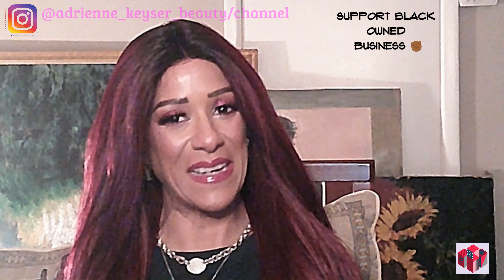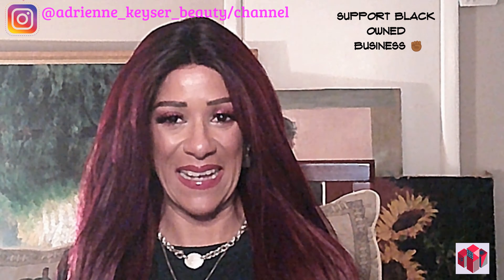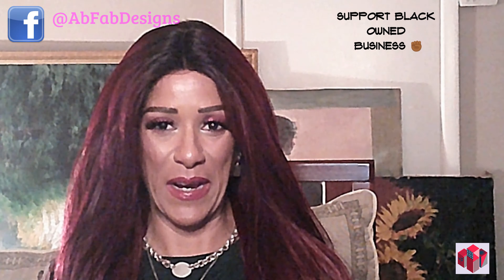Hello everyone, welcome back to my channel. My name is Adrienne Kayser and it is Fashion Friday — but not just Fashion Friday, it's the first Fashion Friday here in Black History Month. If you saw my video posted on Monday, or Makeup Monday, you'll know that in the month of February, my focus will be on supporting Black-owned brands.